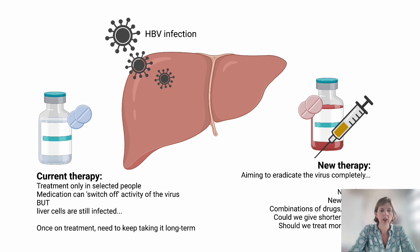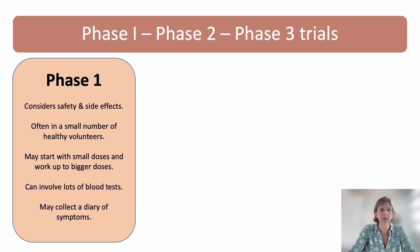So there's clearly a need for new therapies aiming to eradicate or cure the virus completely. These might be new drugs, new vaccines, or combinations of these approaches. There are also other important questions, like could we give shorter courses of treatment, and should we treat more people who are living with this infection? This is where clinical trials become important.